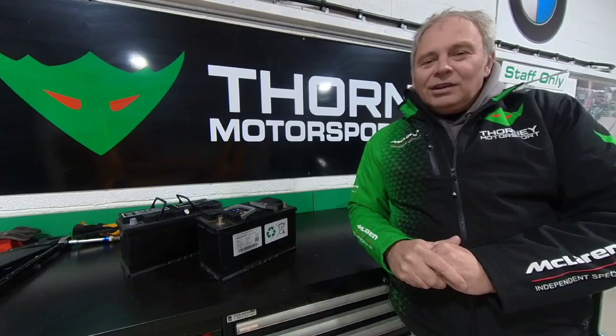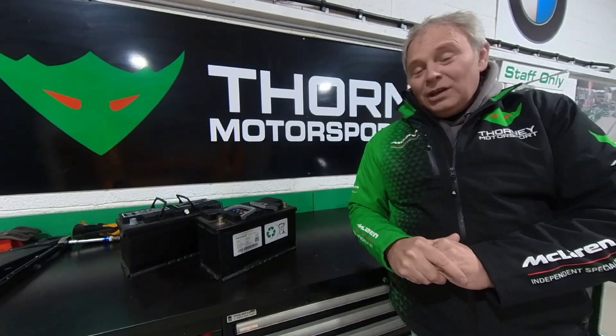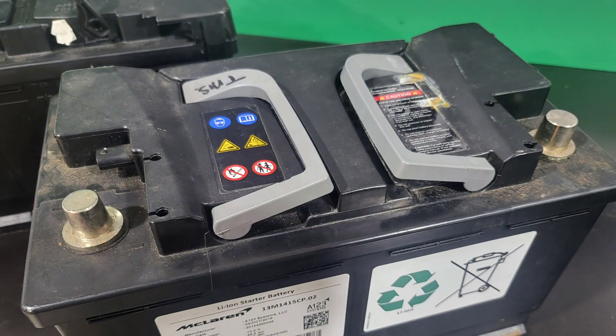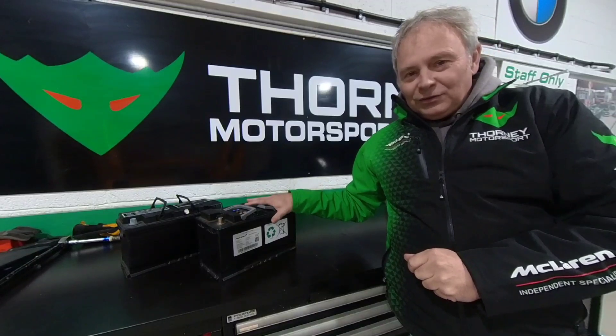The second aspect about batteries for McLaren especially is that they are hideously expensive, and also prone to some price gouging around the world. This is a Gen 3, as they call it, McLaren battery. It fits most models — it's the latest version they have. You have different brackets sometimes, but that's the latest version.